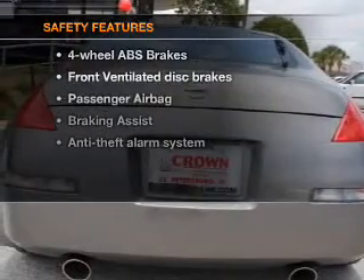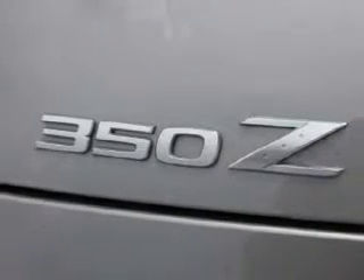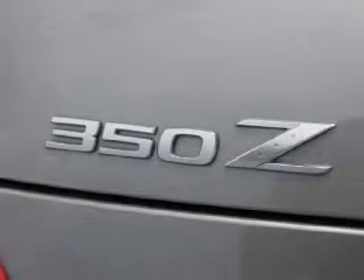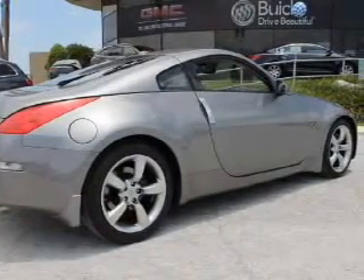If safety is a high priority, rest assured knowing that these top safety components are included: front ventilated disc brakes, passenger airbag. Let us put you in the driver's seat today. Call or click to contact us.